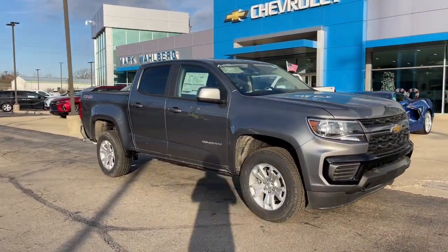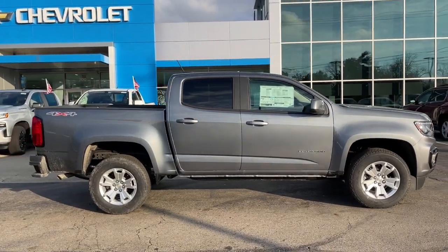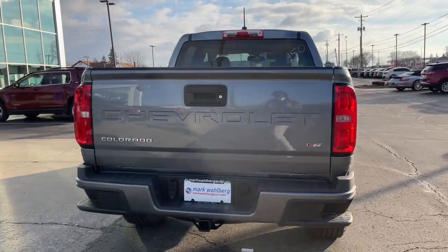Look no further than the 2022 Chevrolet Colorado. The Colorado delivers the power you need to get the job done, the comfort and amenities you want, and the fuel efficiency that just makes sense in today's world.